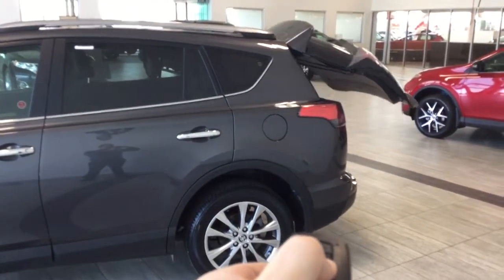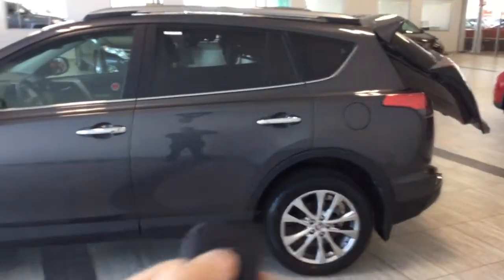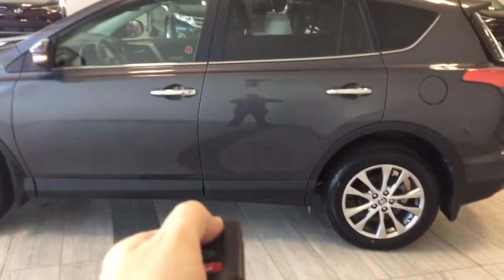You can activate it and close it. The proximity key allows you to access the car by simply having it in your pocket.